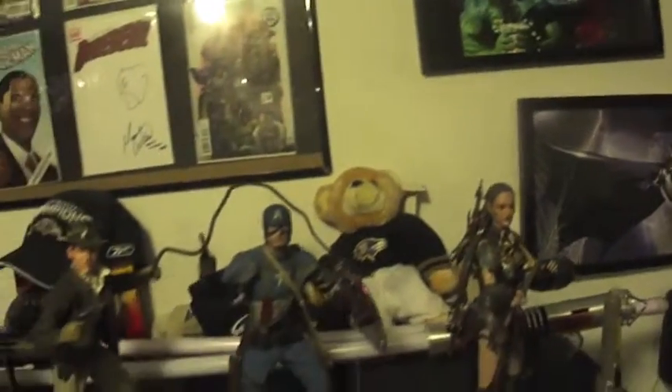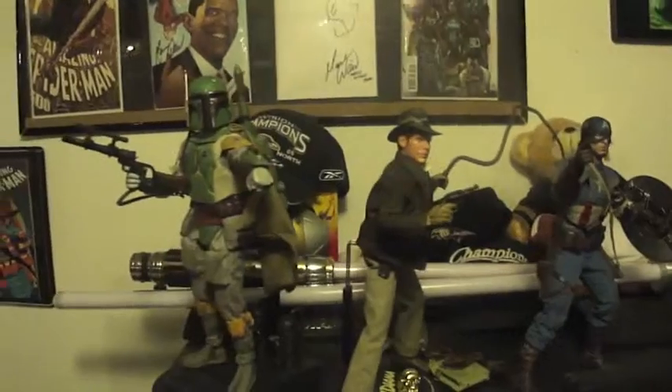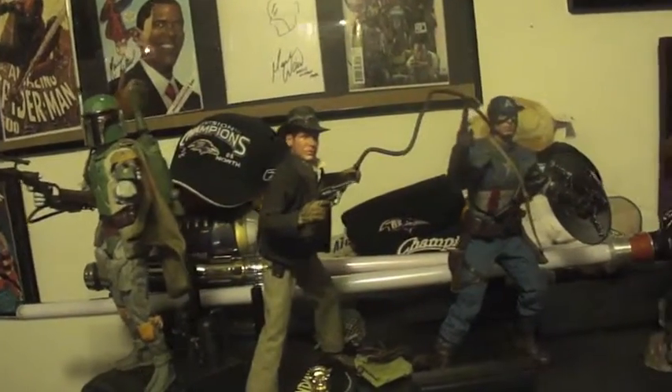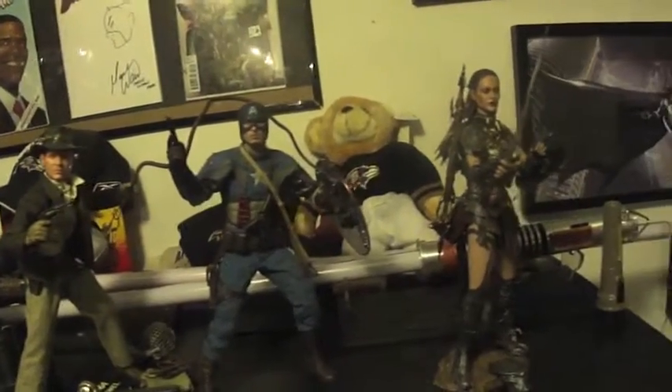We're going to pull back now and I'm going to show you the last of my stuff — this is my cream of the crop, my Hot Toys. As you can see: Boba Fett, Indiana Jones, Captain America, and Mariko.